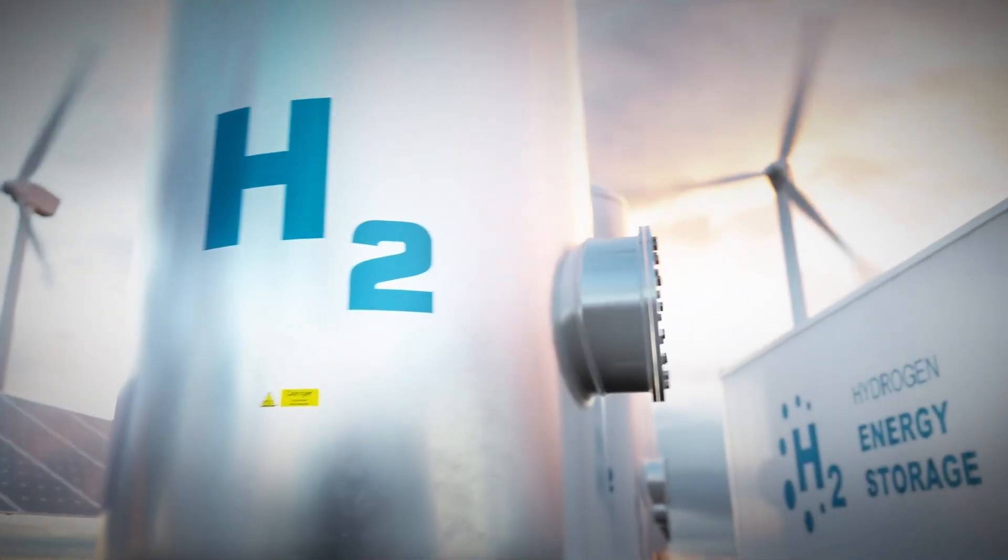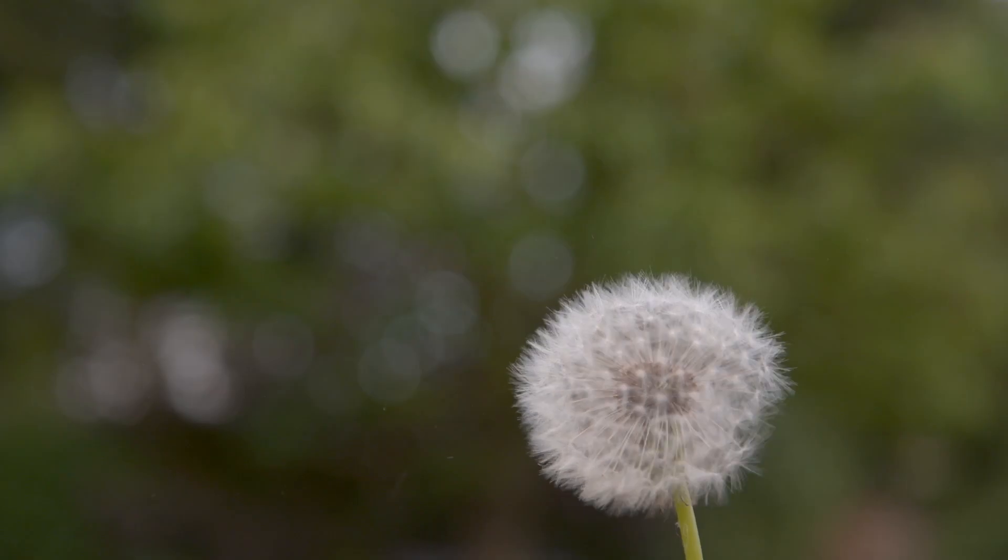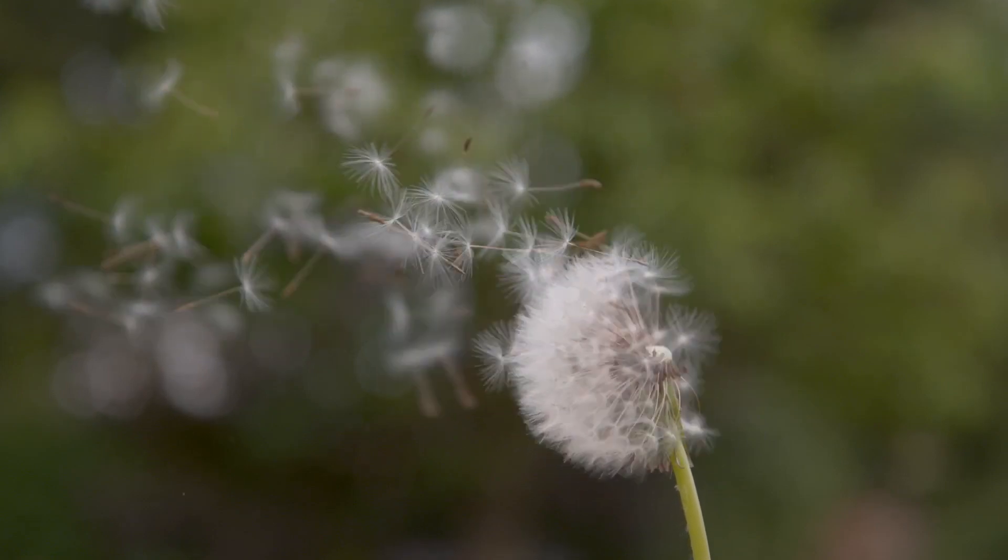Green hydrogen can be produced and stored wherever it is needed, and it can be produced anywhere in the world. All you need is sun, wind, and water.